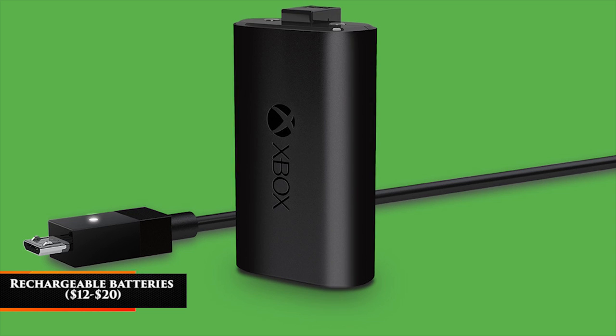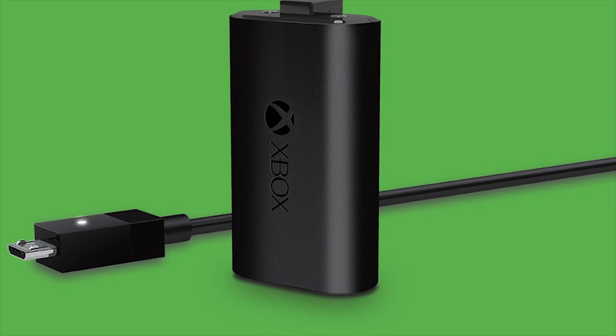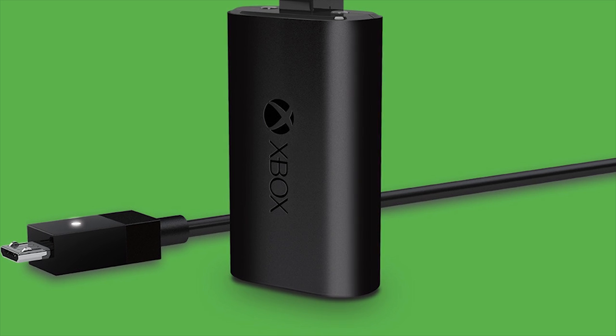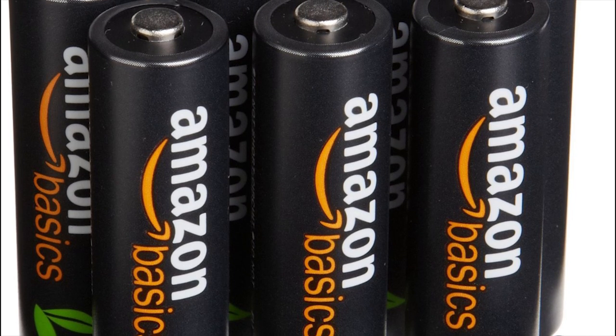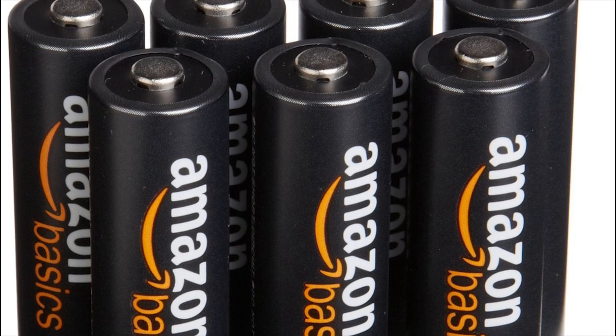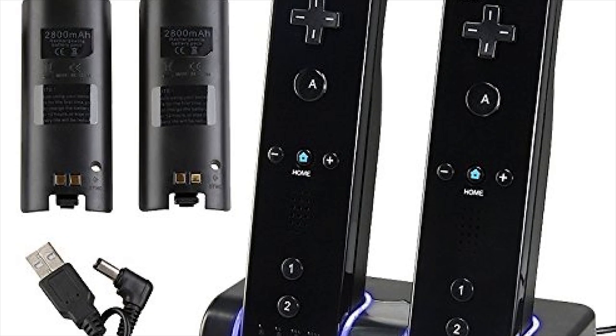Rechargeable Batteries — $12 to $20. Rechargeable batteries are a necessity for a gamer. If you need to power an Xbox controller, Wii remote, or other accessory, these ensure that you won't have to go through a whole pack of batteries. A lot of accessories can just be plugged into controllers these days, but it's always handy to have some batteries nearby.